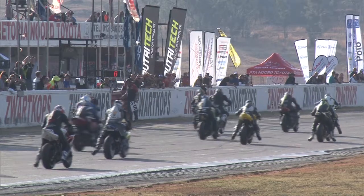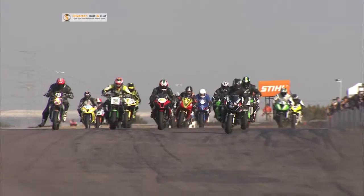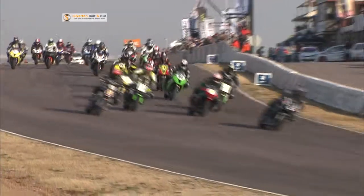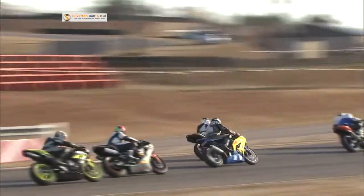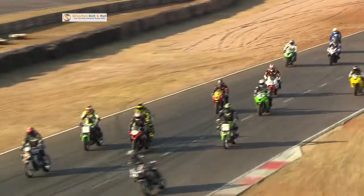Someone jumping the start there — you can see them edging forward before the lights went out. Watch out for the jump start penalty. Out front it looks like a Suzuki rider, that's bike number two, that's Vincent Green. Good start there, hole shot. But will he be able to hold it going into turn number two? He's got 23 very fast bikes right on his tail.